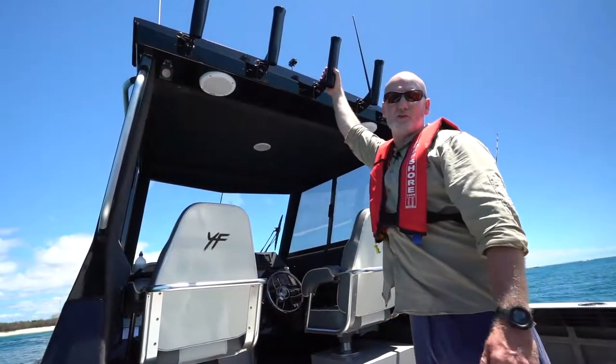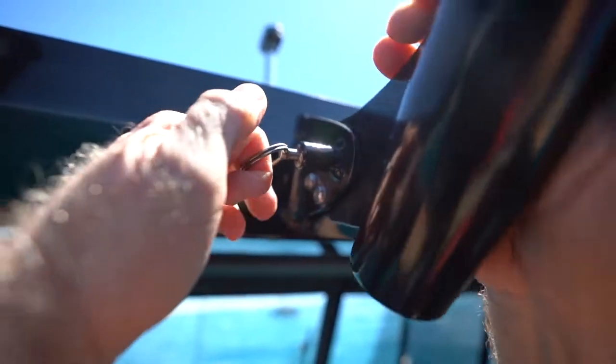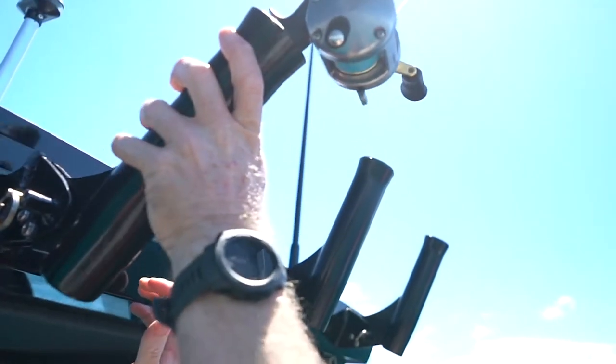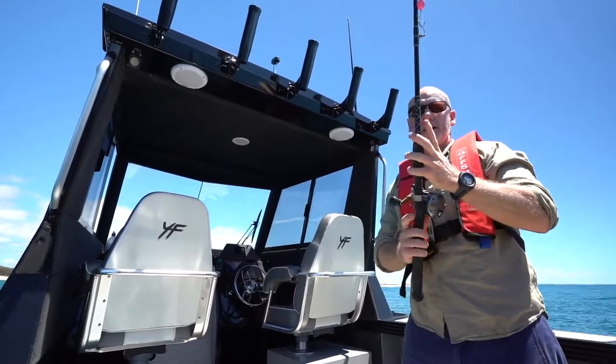What we have here is the easy rocket launcher, or rod holder. It's nice and easy to use, really good for people like me who are vertically challenged. It's a lot easier than having to climb over things or get up on tippy toes in rough seas — make sure it's secure and you're ready to rock and roll.